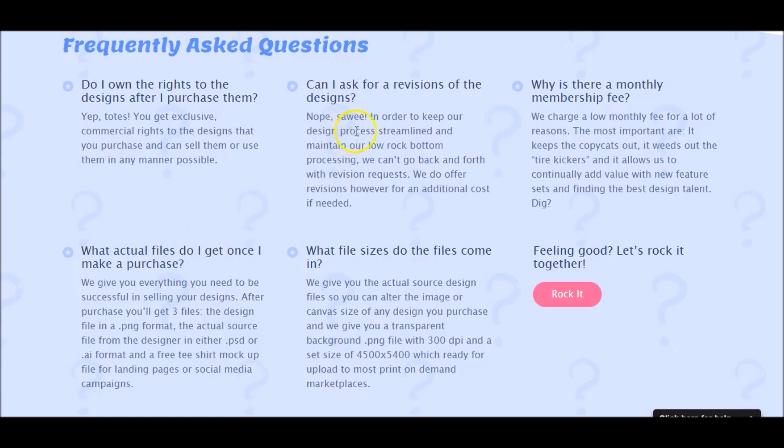'Can I ask for revisions?' Nope — in order to keep their design process streamlined and maintain low pricing, they can't go back and forth with revision requests. They are offering two free shirts right off the bat. The other thing that turns me off a little bit is there is a membership fee. They do have a good point though — it helps keep the copycats out. Without that fee, somebody could hop in, copy all their shirts, and by the time you or I go to buy, somebody's already got it listed.